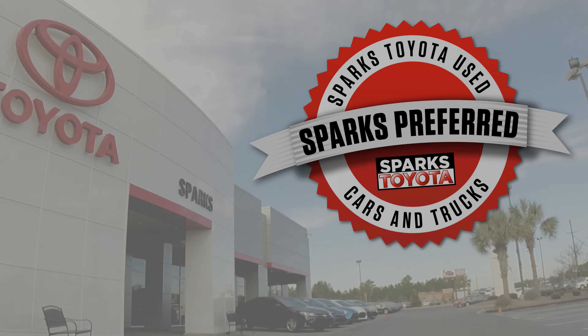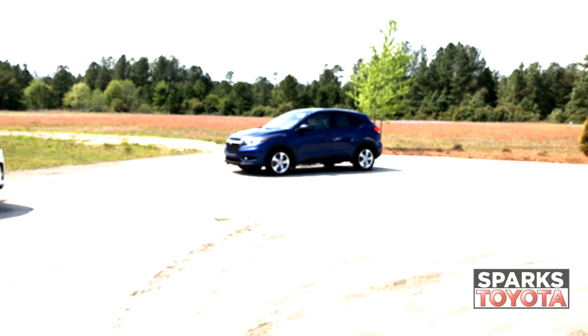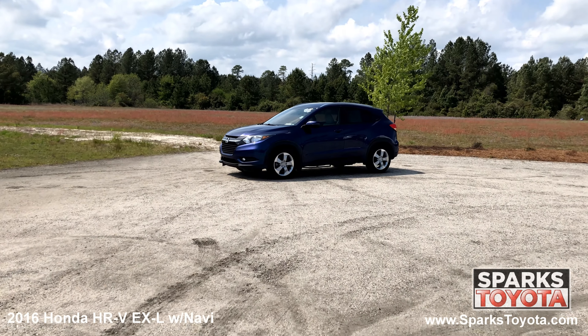Welcome to Sparks Toyota. Here we have a 2016 Honda HR-V EX-L.